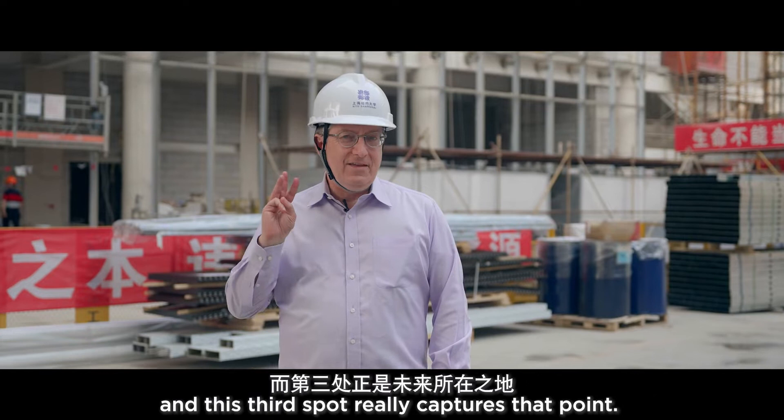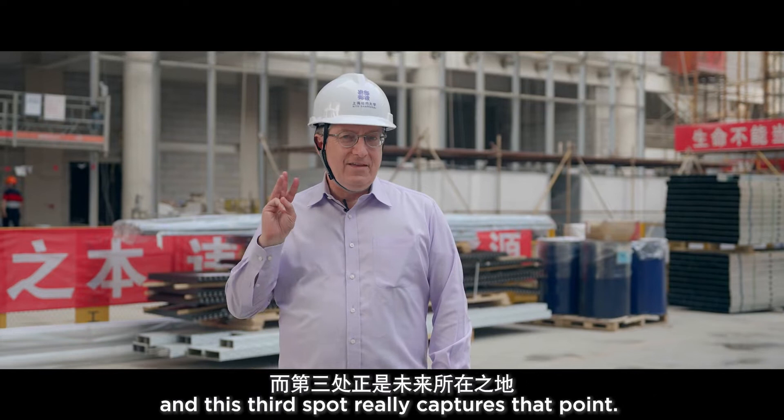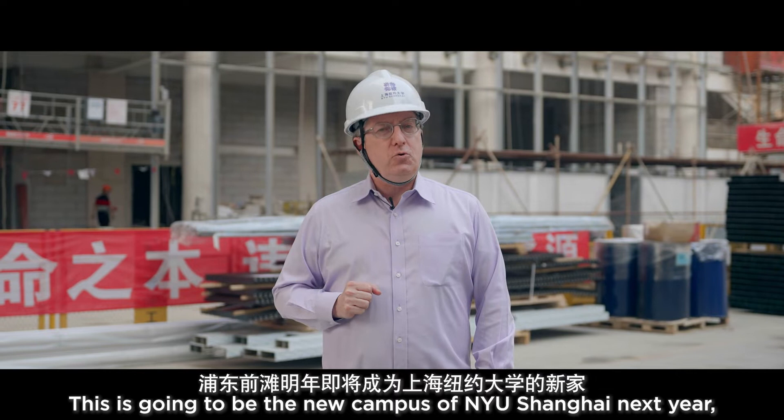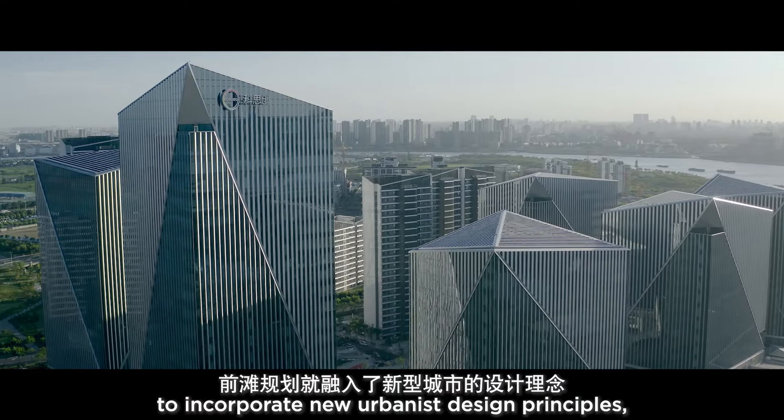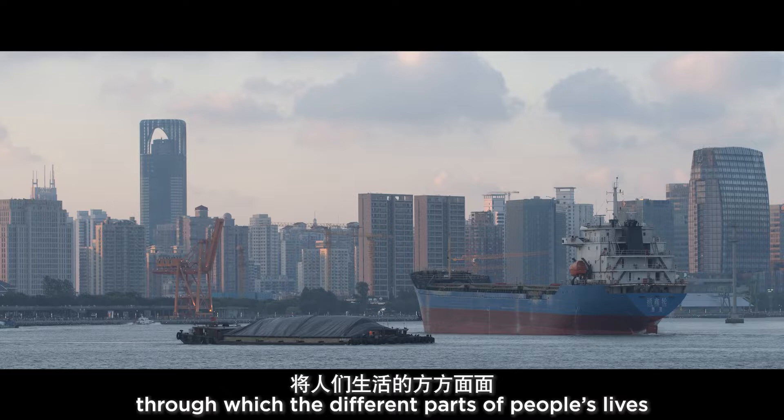We often sing about how the future is in Shanghai, and this third spot really captures that point. This is going to be the new campus of NYU Shanghai next year, here in the Tiantan neighborhood of the Pudong district.